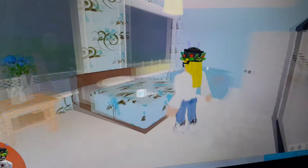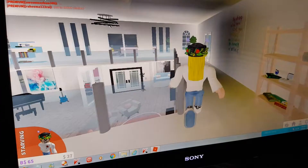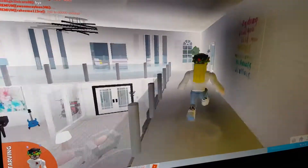Next, I have the guest blue room. Then, I have bookshelves and some paintings.